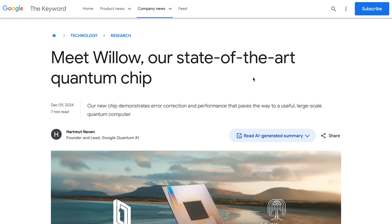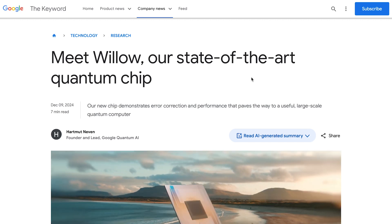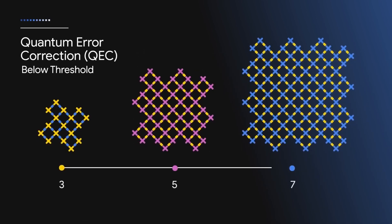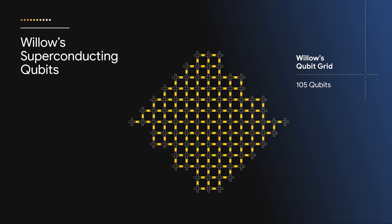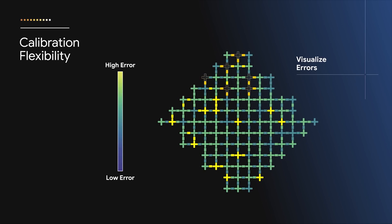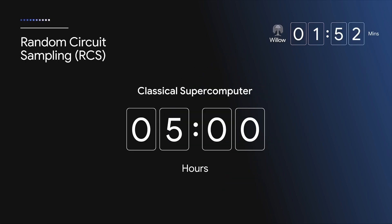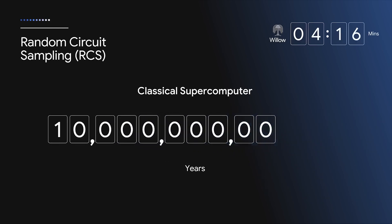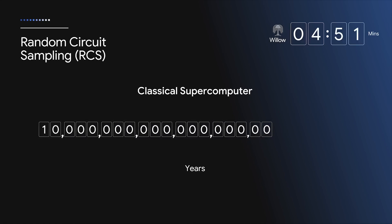Google also recently made headlines for their breakthrough in quantum mechanics with their new chip, Willow. They made two major breakthroughs: first, Willow can reduce errors exponentially as they scale up using more qubits, cracking a key challenge in quantum error correction that the field has pursued for almost 30 years — essentially discovering a way to scale up quantum systems and increase performance exponentially. Second, Willow performed a standard benchmark computation in under 5 minutes that would take one of today's fastest supercomputers 10 septillion years — a number that vastly exceeds the age of the universe.